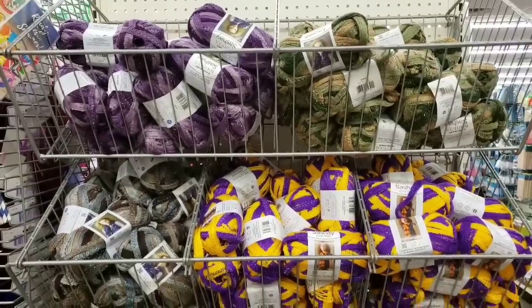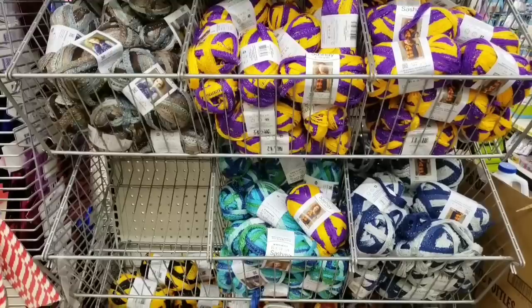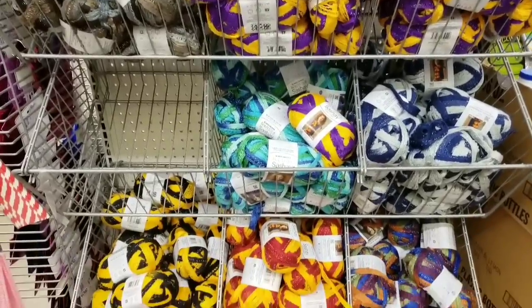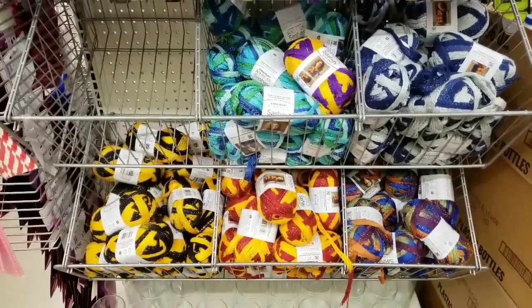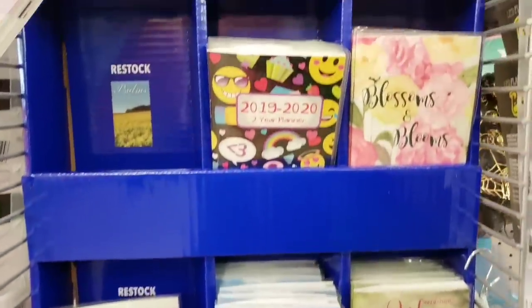Here is a bunch of that yarn — I hauled one of them last week. These are the colors they have left. Unfortunately, one of you wanted pink and they do not have pink, so I'm sorry. Here are the 2019-2020 calendars.